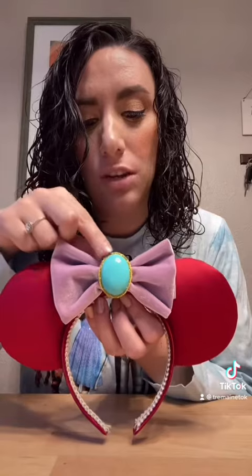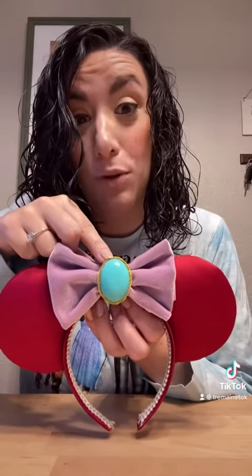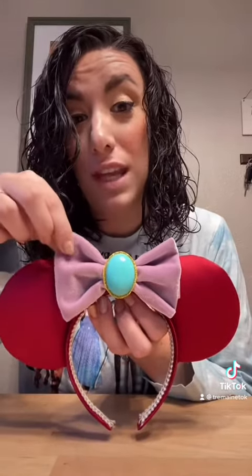They are a pair of custom Lady Tremaine ears — and not only are they custom Lady Tremaine ears, but they are her old look, which is so exciting. As you can see, she included a version of Lady Tremaine's brooch and a purple bow, which is the color of her collar. I absolutely love them and cannot wait to wear them as part of a Disney bound and have fun at the parks.